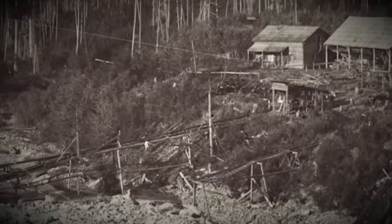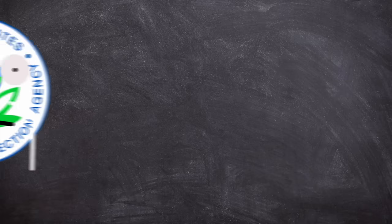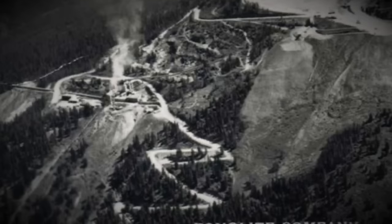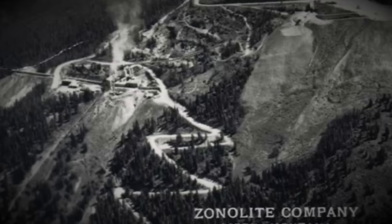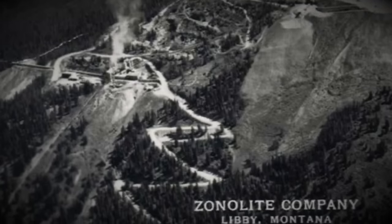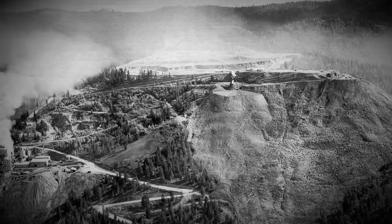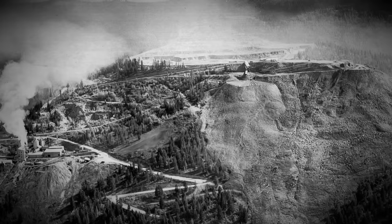The dates of when the vermiculite was discovered and exploited vary from source to source, with even the EPA seeming to contradict itself in at least two of its publications. But it seems that mining operations for the material started to begin between 1916 and 1921. Parts of Rainy Creek were bought up and the Zonolite Company formed to begin mining and exploiting the vermiculite at Libby.